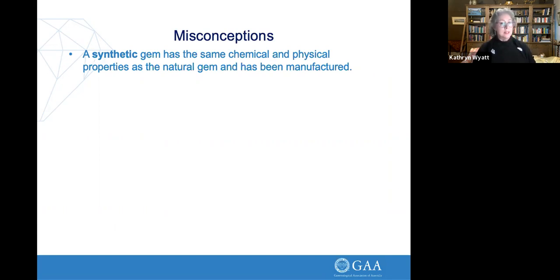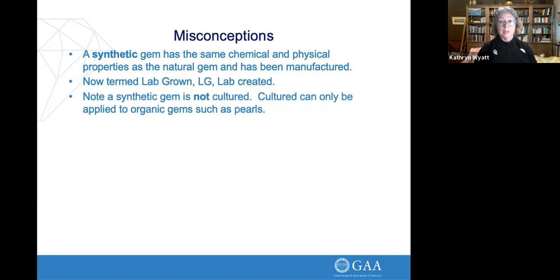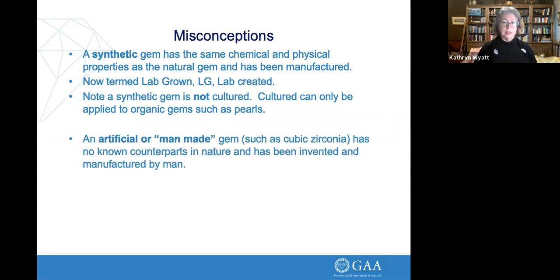A quick note on misconceptions: a synthetic gem has the same chemical and physical composition as a natural gem — it's just been manufactured in a lab. They now call them 'lab-grown' or 'lab-created' because the general public doesn't understand the word synthetic and thinks it means artificial. A synthetic gem can't be called a cultured gem — that term only applies to organics such as pearls. An artificial stone, like cubic zirconia, has no natural counterpart — it's been made by man. I blame journalists and marketing people for confusing people by calling things 'synthetic grass' and 'synthetic blood' when they actually mean artificial.